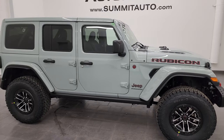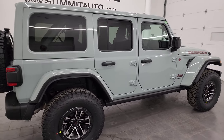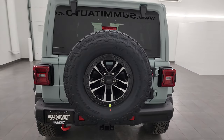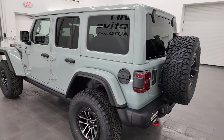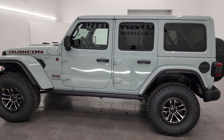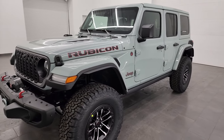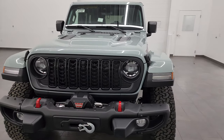Hey everybody, it's Brett and today I am super excited to go over this brand new 2024 Jeep Wrangler Rubicon X in Earl Clear Coat. This is stock number 24J187. I am here at Summit Automotive in Fond du Lac, Wisconsin — your new and used Jeep and specifically Jeep Wrangler headquarters. I'm going to go all the way around in this video and show you all the options on this particular Jeep Wrangler.